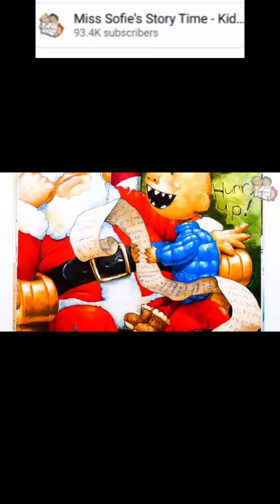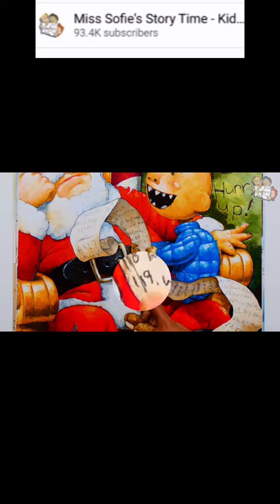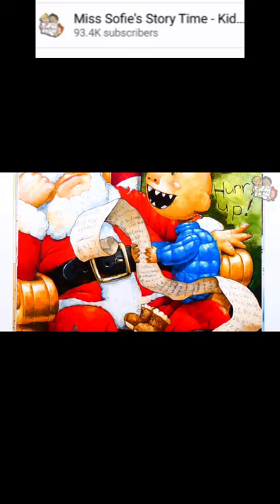Hurry up! Wow, David sure has a long list. But he also waited a long time to speak with Santa. He has more than 27 things on this side of his list. And look at the back — this number says 119. Okay, maybe David's list really is too long.